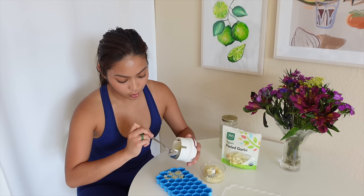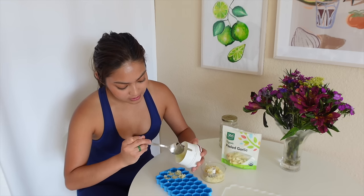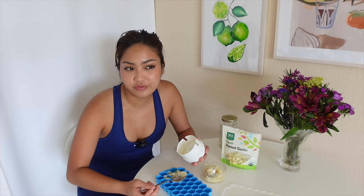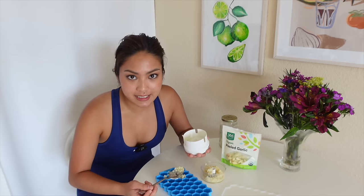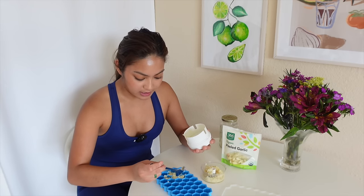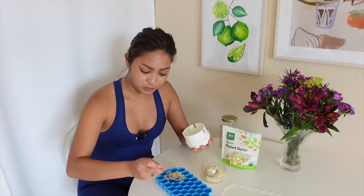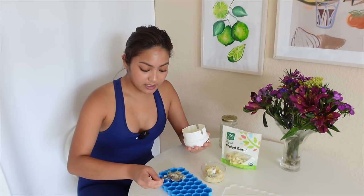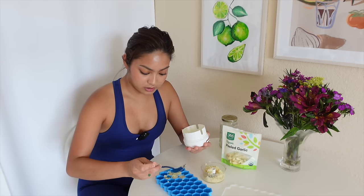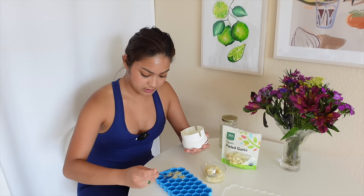By the way guys, there are store-bought minced garlic that comes in jars. But I personally don't prefer those because some of them have unnecessary ingredients and they don't taste the same. They're like pickled garlic, and I don't like the taste when you use it in heat. Maybe for salads or some toppings, but for cooking, I can really taste the difference. So I'd rather just do this on my own. I don't need preservatives because I'm just gonna freeze them.